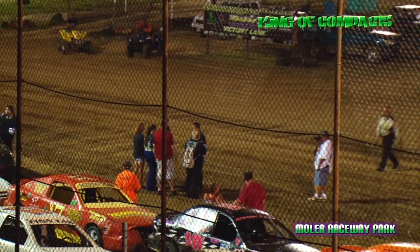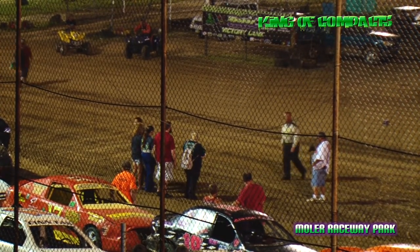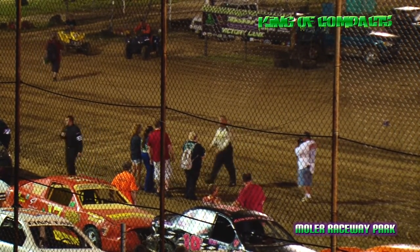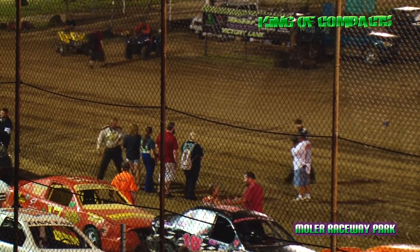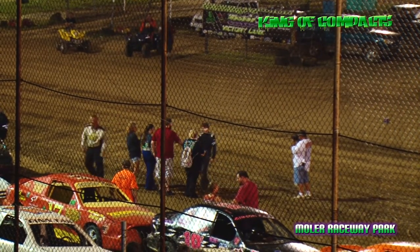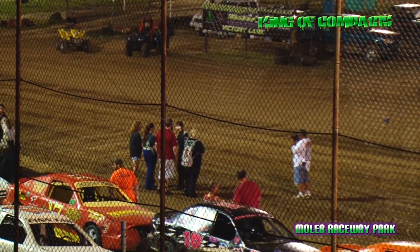Row number 6 on the outside — he's been fast here all season long — out of Richmond, Indiana, driving the 3D, it's going to be Dalton Smith. And on the inside of row number 6 from Richmond, Indiana, driving the O3D of David Smith.